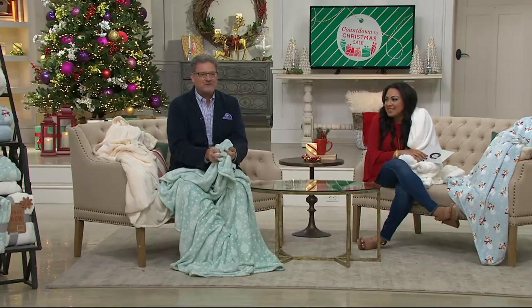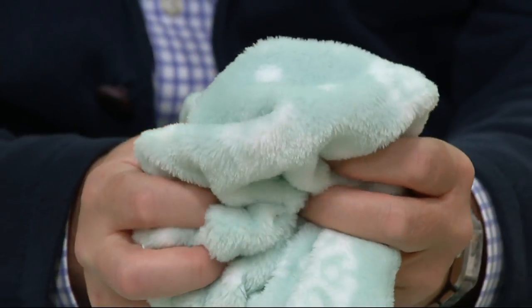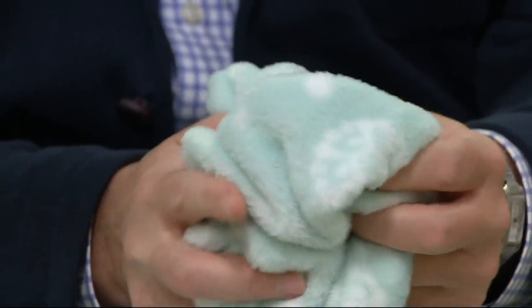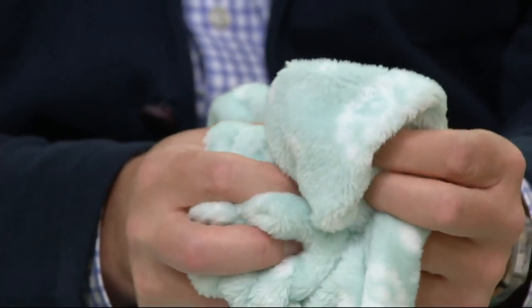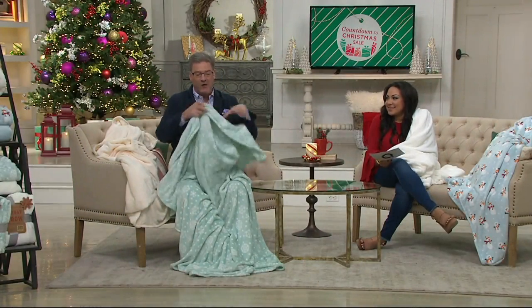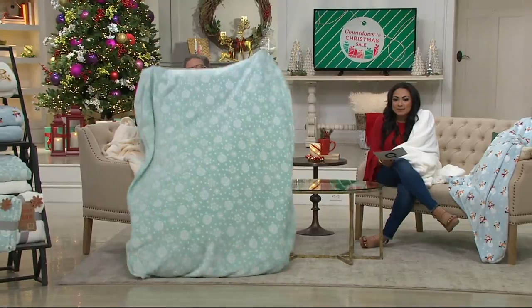It's from Berkshire, and you get a set of two. If you could reach through the screen and touch this fabric, it feels like the inside of a bunny's ear. It's 100% polyester. You can machine wash, dry it on low, and it retains that wonderful warmth without the weight.